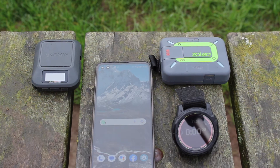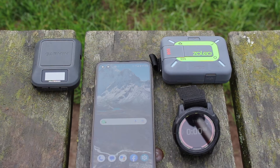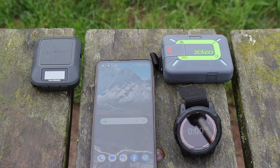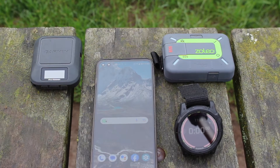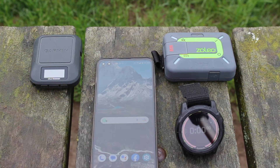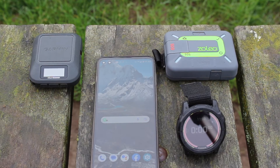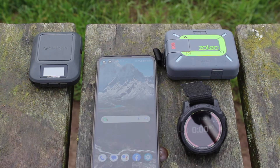We're down by the river in Rothbury in Northumberland, so we have a fairly open, clear view of the sky — it's just a cold, damp, misty day. We've got both units and we're going to test them independently but within the same ten-minute timeframe. We've been advised by the manufacturers that if two devices using the Iridium satellite system are within ten feet of each other and transmitting simultaneously, it can interfere with the signal — which is why we're doing them separately.